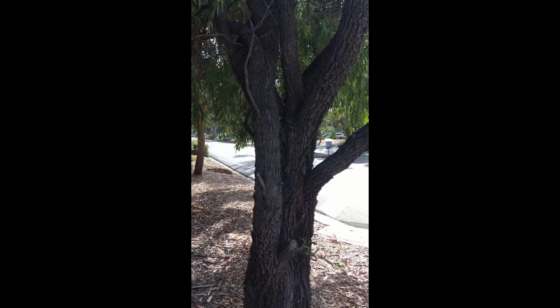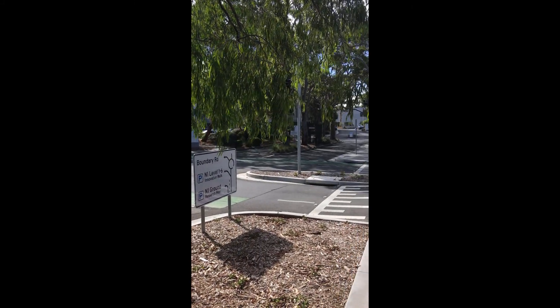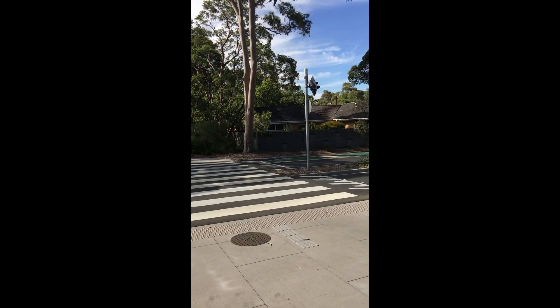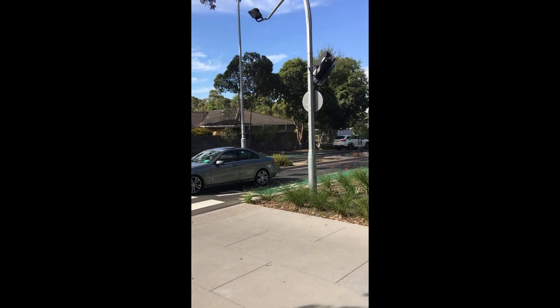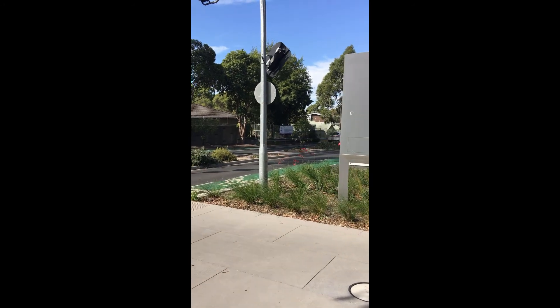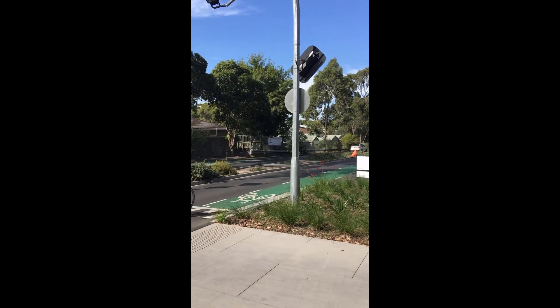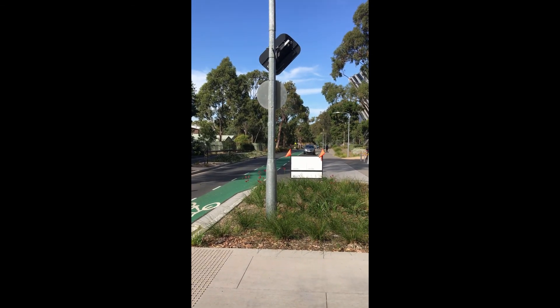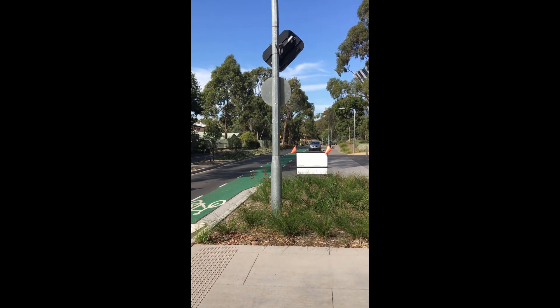So here we are at the north end of the campus, just near New Horizons. Pretty obvious what's here — just a plain old wombat crossing, and then you can see that we've also got green painted cyclist facilities here. So it's a fairly boring, plain old cyclist lane.